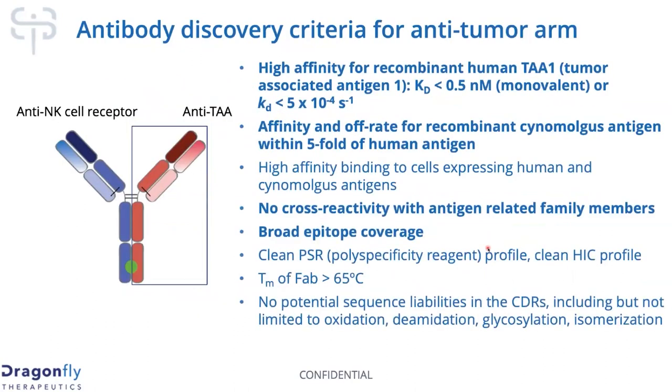This is a schematic of a traditional bispecific antibody. We have the anti-NK cell arm pretty well established, and as part of our discovery campaigns, we look for indications that we think may respond well to this early NK cell-driven immune response and where the patient population may be lacking a good therapeutic.